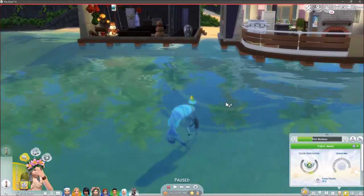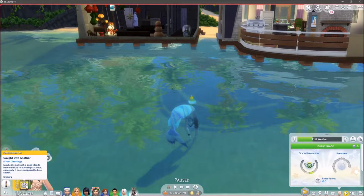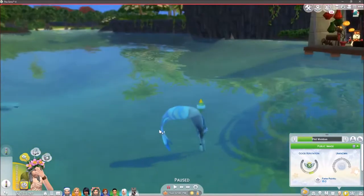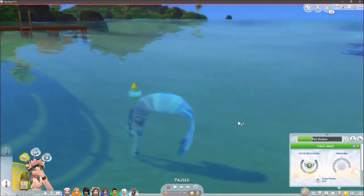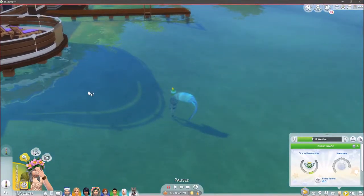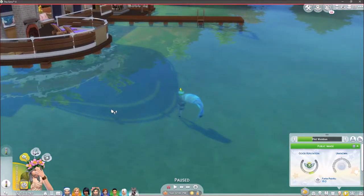Hey guys, I'm here and today we are back on the Sims 4. We have Phil who is doing a lovely somersault. So the last Phil episode - was it the build episode or was it the mermaid? I can't remember, but Phil's a mermaid now, and I hope you all saw that video.